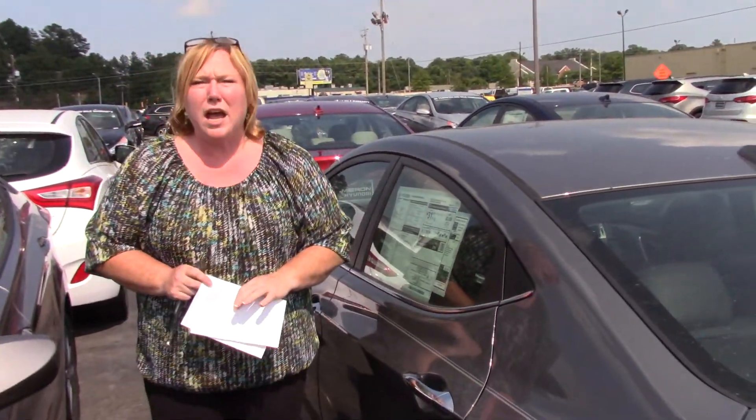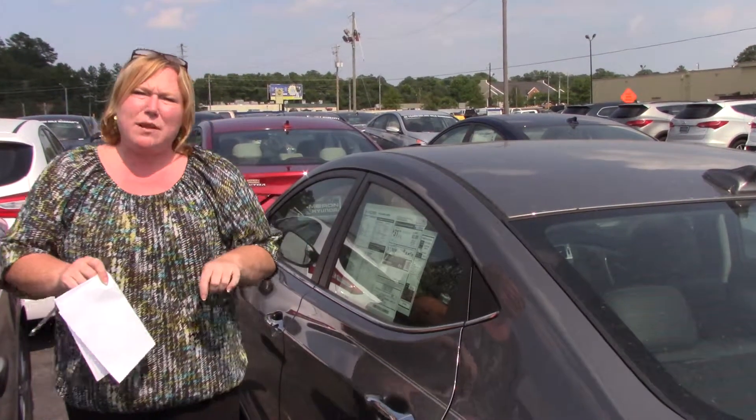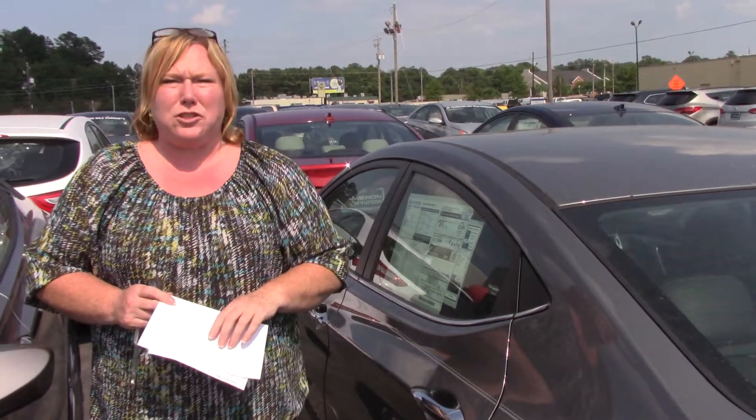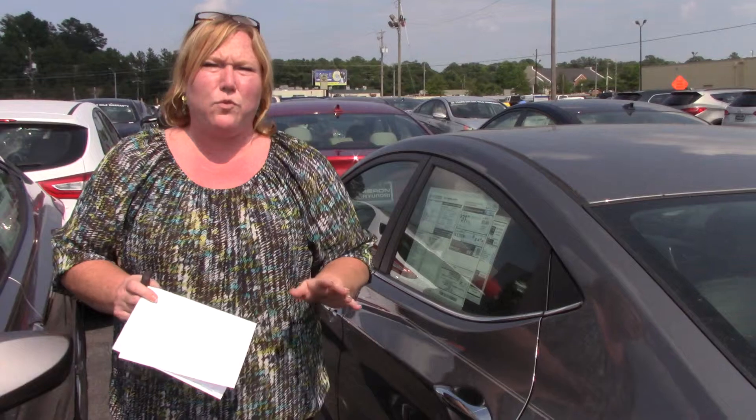That is the America's Best Warranty. There's a 10-year, 100,000 mile on the powertrain. And Tamron, the dealership, adds another 100,000 to make it 200,000 miles or 20 years, whichever one comes first.